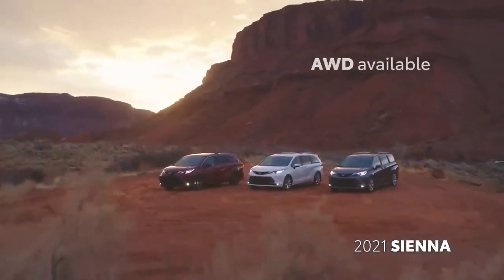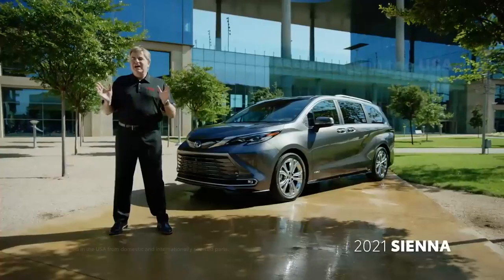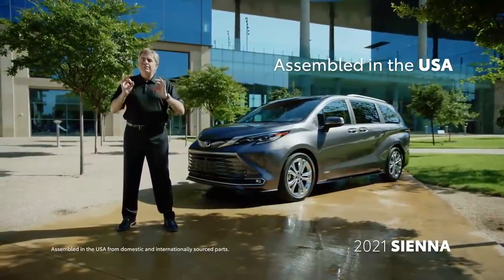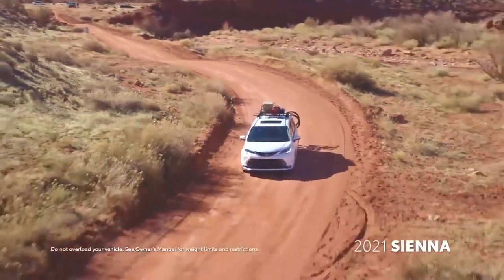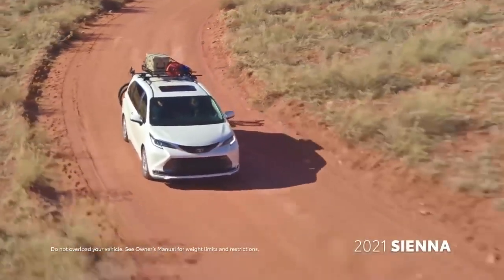And finally, all-wheel drive will be available on every grade of Sienna. Design engineered in California and Michigan, and assembled by our fantastic manufacturing team members in Princeton, Indiana — this all-new, all-hybrid, all-American 2021 Sienna will arrive in dealerships late this year.